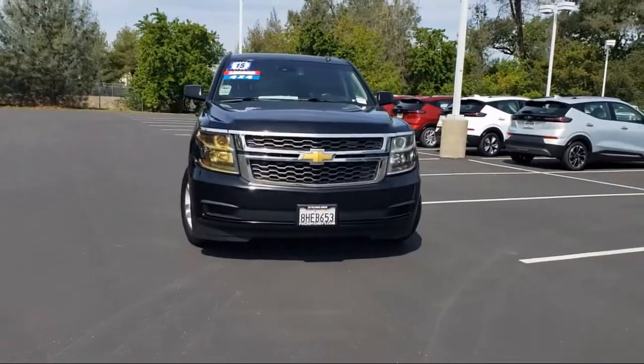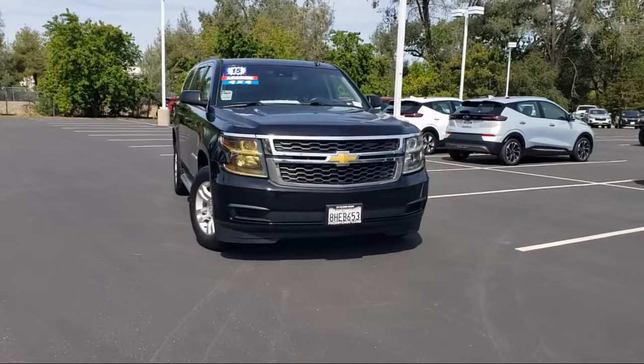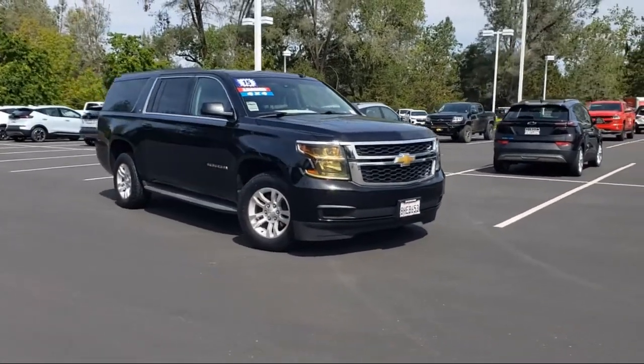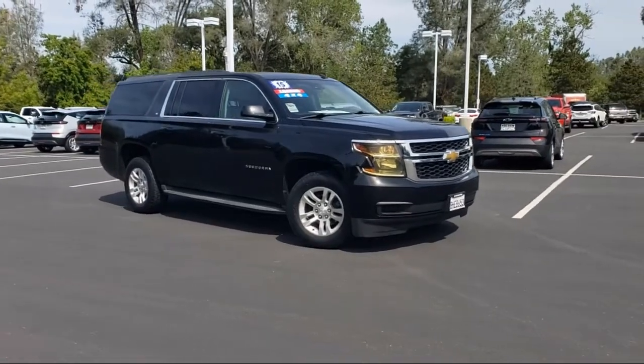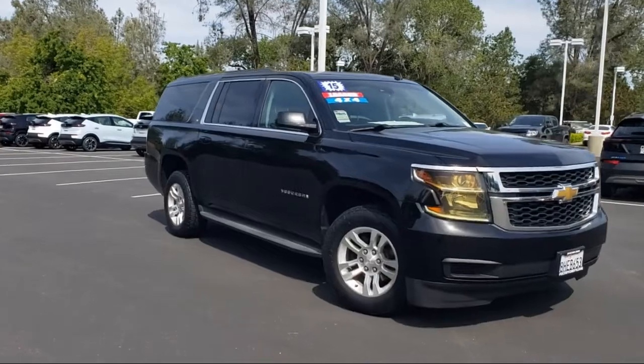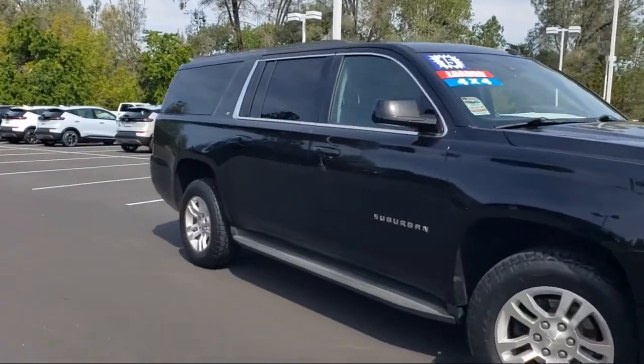And here's another example of a great Folsom Chevy vehicle, and comes equipped with Rear Park Assist, Sirius XM Satellite Radio, Rain Sensitive Windshield Wipers, Heated Front Seats, Roof Rack, and Rear View Camera.